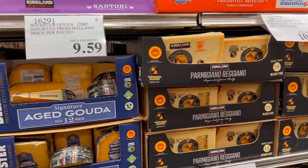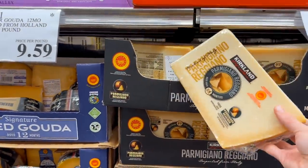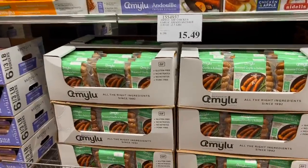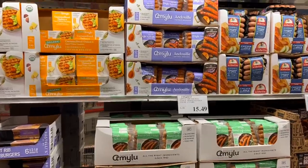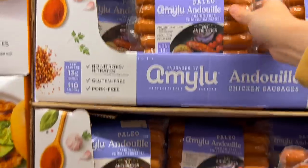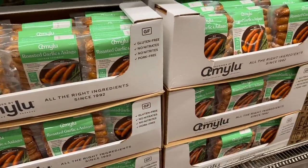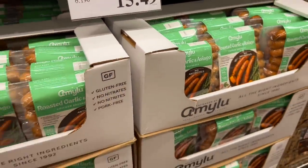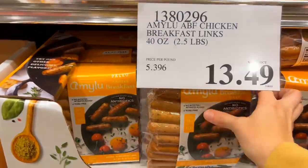I like to check out the cheese and see if anything piques my interest for that month. Something I've been getting from Costco for a long time is the Amilou brand of sausages — they have dinner sausages and breakfast sausages with fairly clean ingredients, and they honestly just taste so delicious. They make a super fast dinner, lunch, or breakfast — perfect if you're in a hurry and need to whip something up fast.